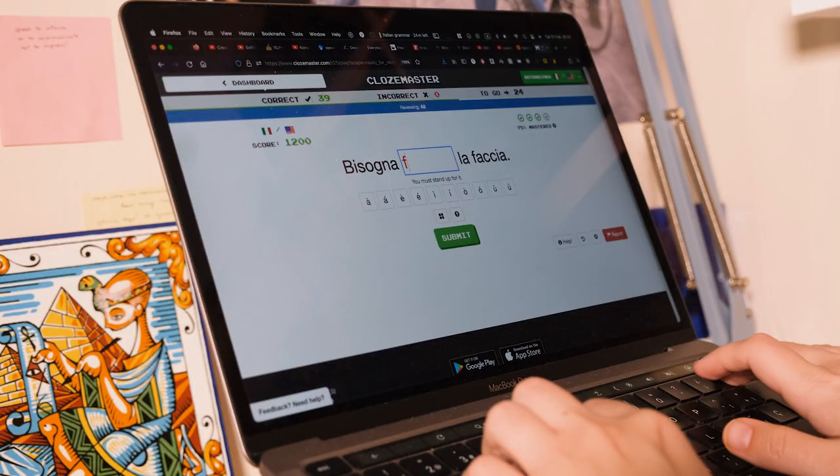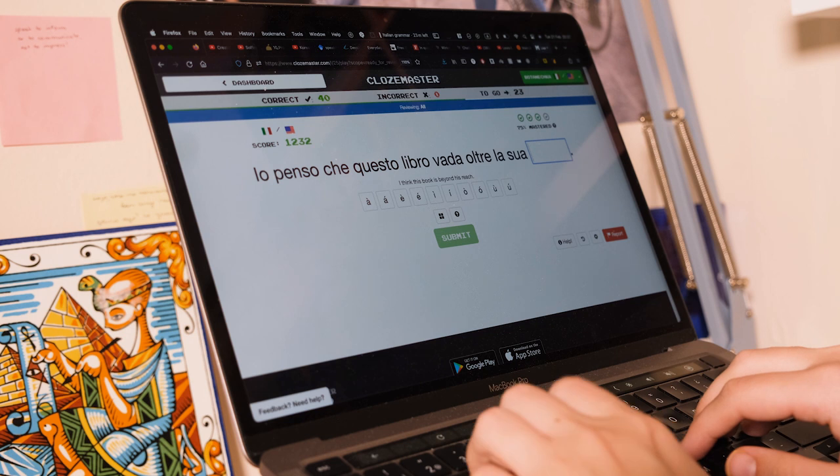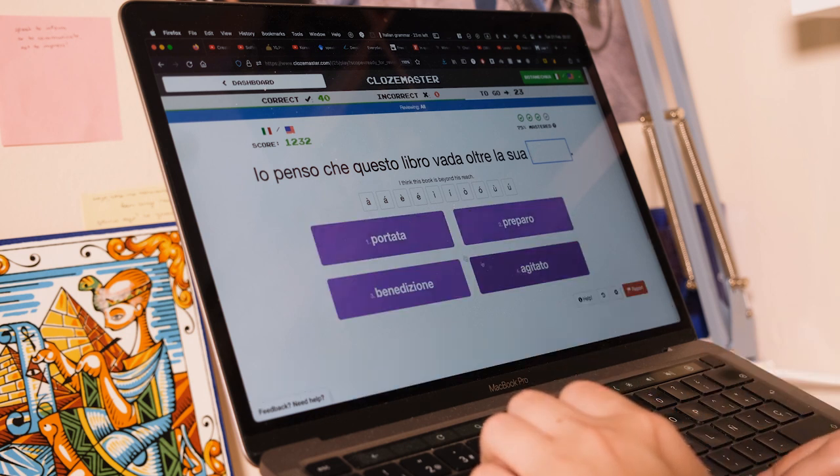I will talk about how much time I spent on each language, which resources I used and which activities I did, and I also think it's important to reflect a little bit on what I was able to do and some difficulties that I've had along the way.